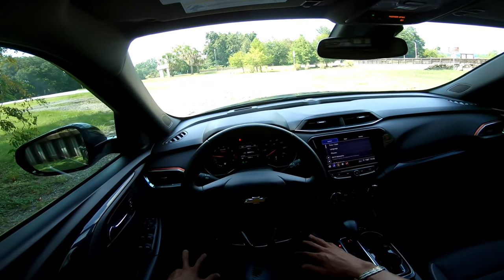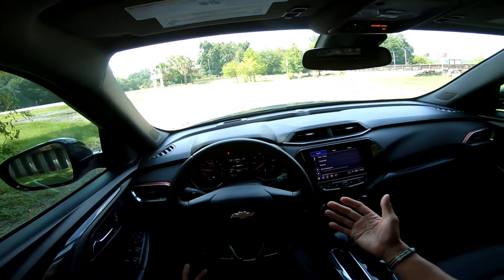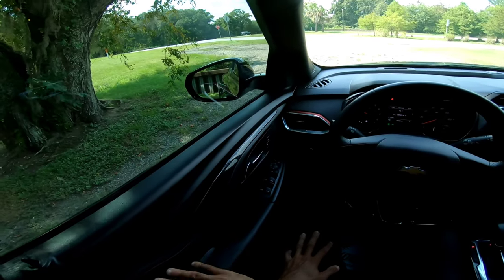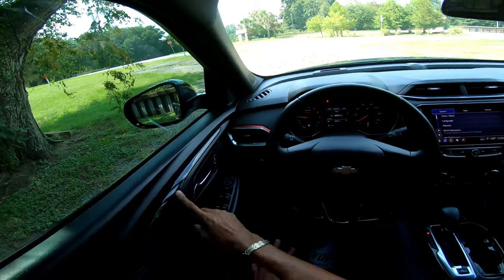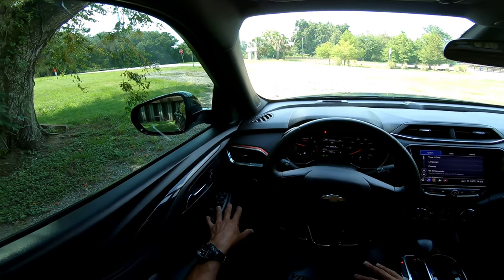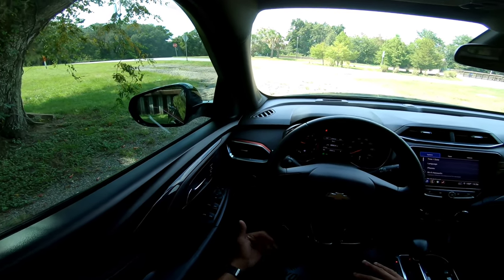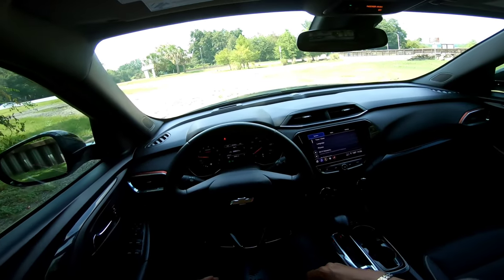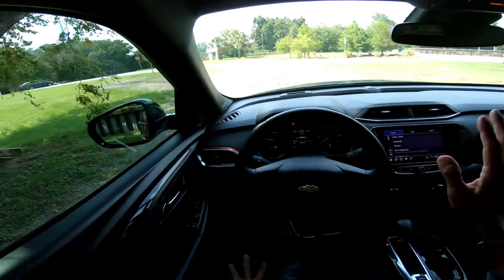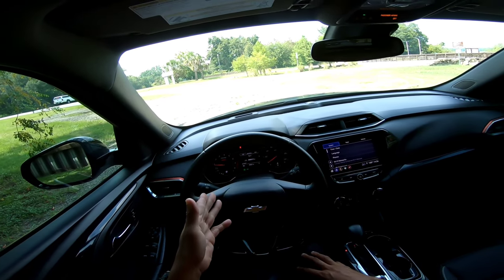Let's go ahead and take this 2021 Chevy Trailblazer out for a spin. This is push-button start — as long as you have the key in your possession, there it is. I love the contrast stitching and soft-touch materials on the door panel. You do have gloss black trim — you'll get fingerprints on it, but it still looks good. The driver's window is auto up and down. You have your headlight control and fog light control here — this is full LED, so headlights, turn signals, and fog lights are all LED. You do have auto start-stop, which I turned off.